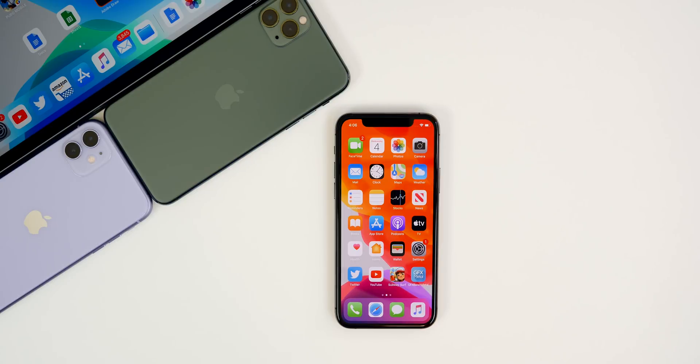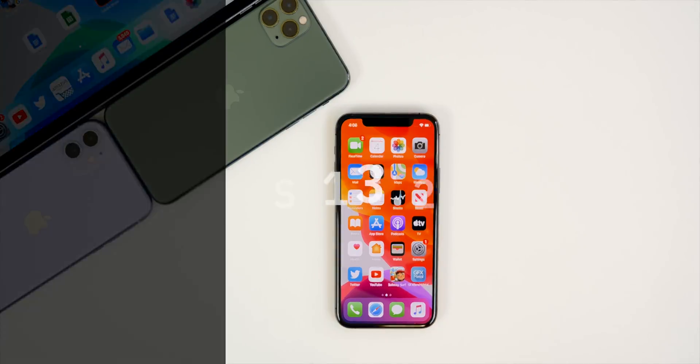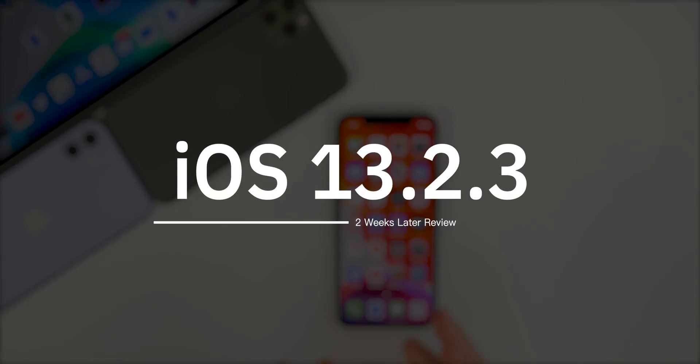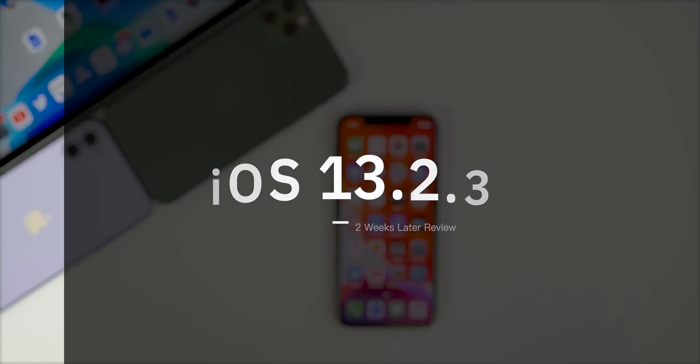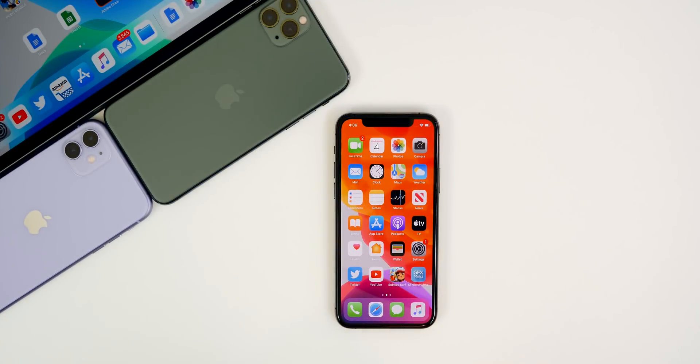What's up guys, my name is Brandon and iOS 13.2.3 was released back on November 18th. After using it on my iPhone 11 Pro Max, my iPhone 11 Pro, and my iPad Pro every single day since its release, I wanted to give you guys an update on how it's been treating me two weeks later. I'm also going to address some issues that you guys have mentioned on my YouTube channel and over on social media.